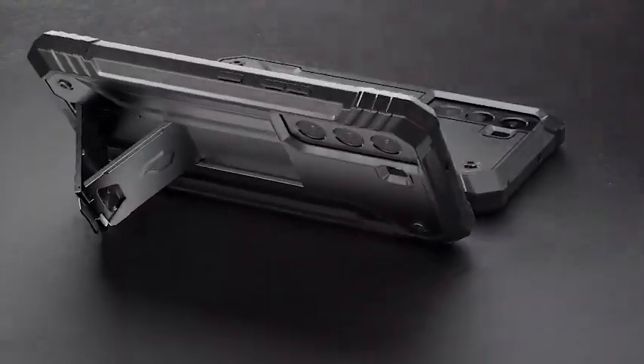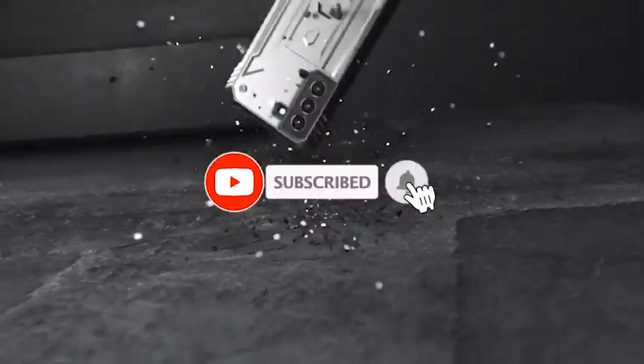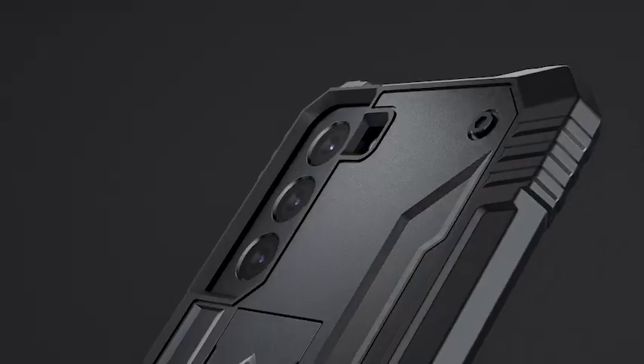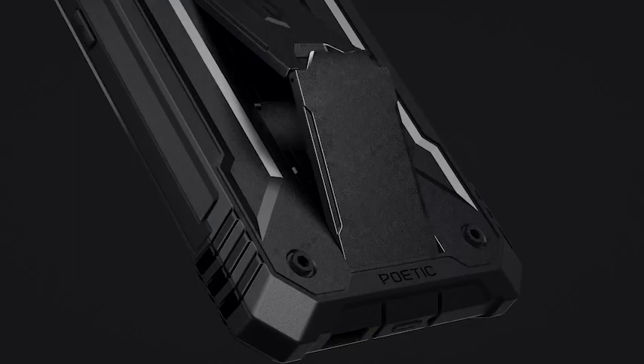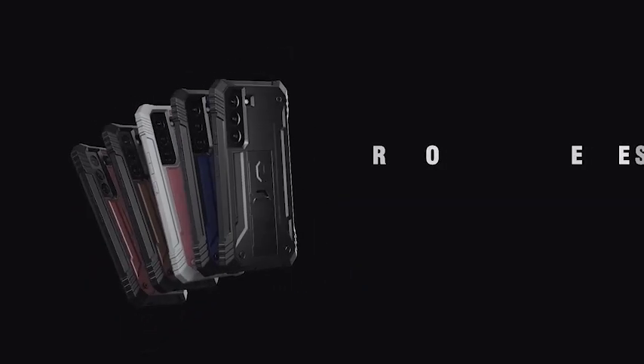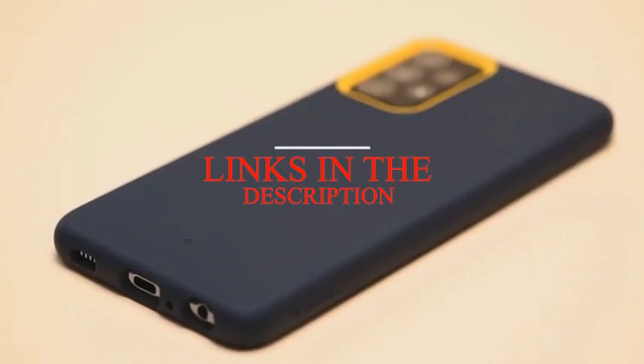Hi, welcome to the All Cases channel. In this video we are going to talk about the top best Samsung A72 cases for 2023 you can buy on Amazon. Please subscribe to our channel and press the bell icon for more videos. This list is based on my personal opinion and research, and lists them based on quality, features, and pricing. If you want more information and updated pricing on the products mentioned, be sure to check the links in the description below.